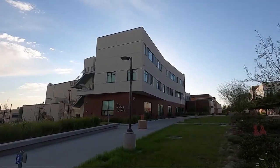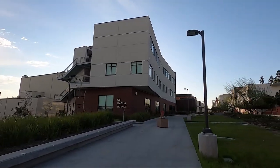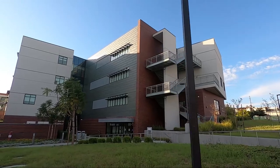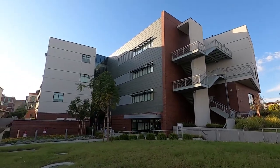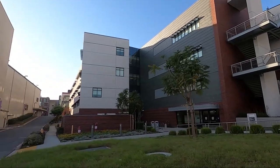Right here is the math and science building. It looks pretty nice so far, to be honest. It's really nice — better than I thought. Here's another view of the math and science building. Looks really nice and really clean. Yeah, it looks like it's newly renovated. Looks pretty good.